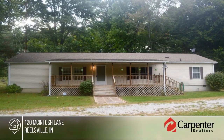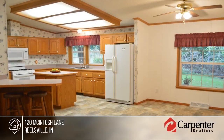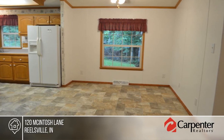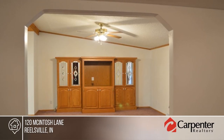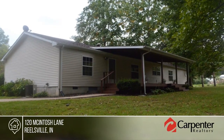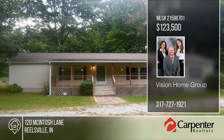Imagine coming home to your own peaceful retreat on almost two acres. Relax on the front or back porch. This home is move-in ready. You'll find lots of new flooring and fresh paint throughout. The open concept, perfect for hosting large gatherings, and high ceilings add to the open feel. You'll also enjoy fishing in the neighborhood lake. This home won't last long. Make it yours with a call to the Vision Home Group.